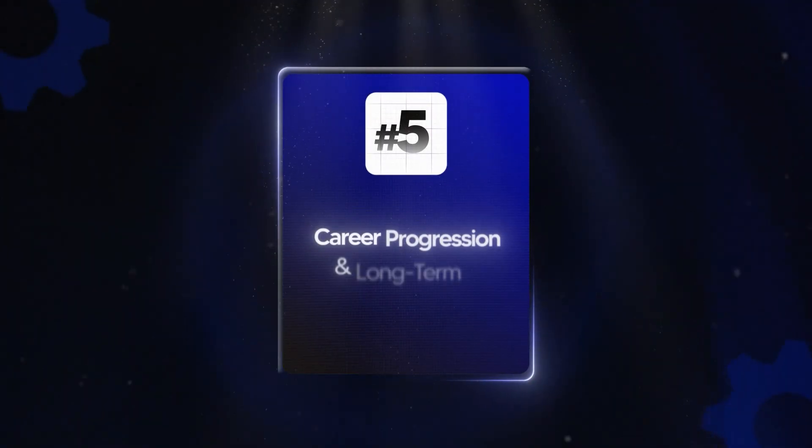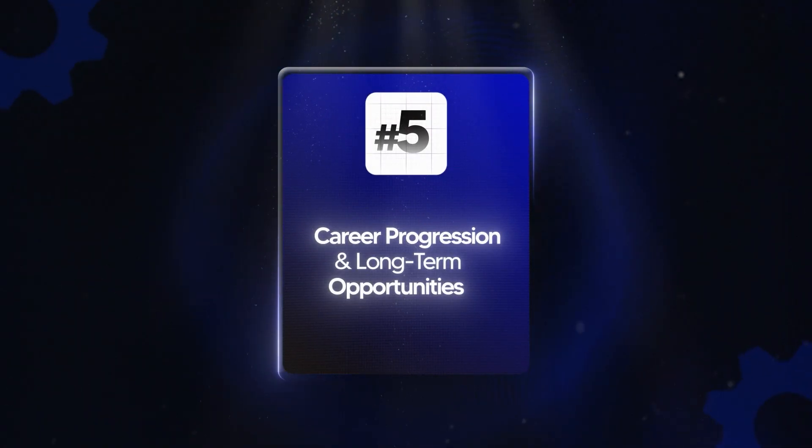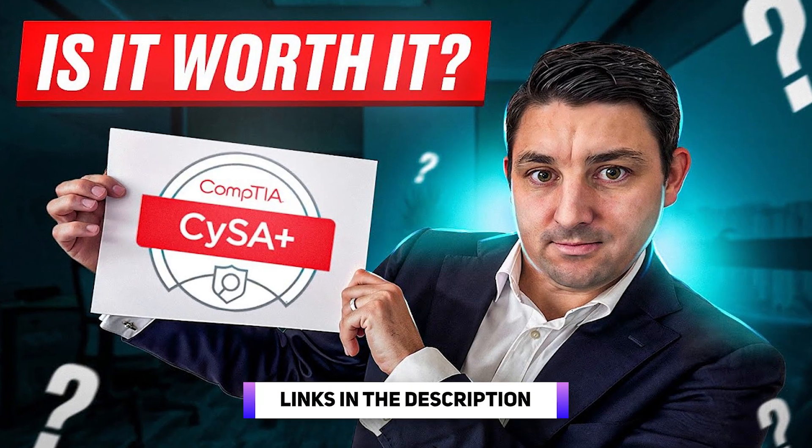Let's talk long-term career progression. Security Plus opens the door to higher-level CompTIA certifications in the future, such as the CYSA Plus, and it's often a gateway to the CISSP, which comes later in your career. The Google Certification is currently a standalone program — great for entry level, but not really recognized as a stepping stone to advanced certifications. If you're thinking about a five-year-plus cybersecurity career, Security Plus builds a stronger ladder. But if you just want to land your first role quickly and get hands-on, Google may be a faster win.